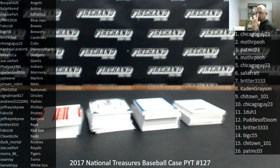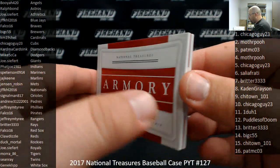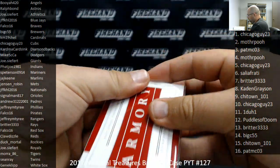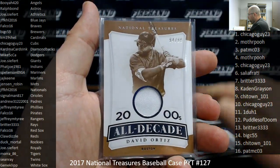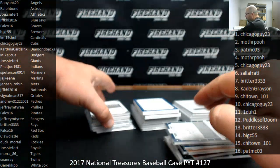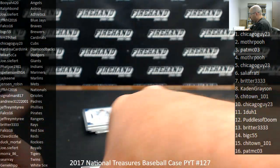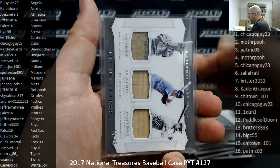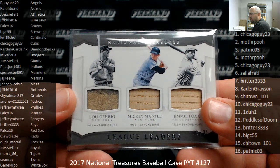Alright guys, here's our recap of 2017 National Treasures Baseball Pick Your Team Case 127. Thank you guys for watching and enjoying. Memorabilia hits numbered to 99: Armory booklet of JP Crawford. Kevin Kiermaier, Javier Baez, Harry Brecheen, Elston Howard, David Ortiz, Kyle Schwarber, Dwight Gooden. Number to 49: Kirby Puckett. Number to 25: quad player materials booklet of all Cubs — Sandberg, Banks, Bryant, and Rizzo. Additional memorabilia hits at 25 or less: Nolan Arenado, Rickey Henderson, Lou Gehrig, Mickey Mantle, and Jimmy Foxx — number to 25. The random draw on this went to the Yankees, and Chi-Town 101 owns spot 15.